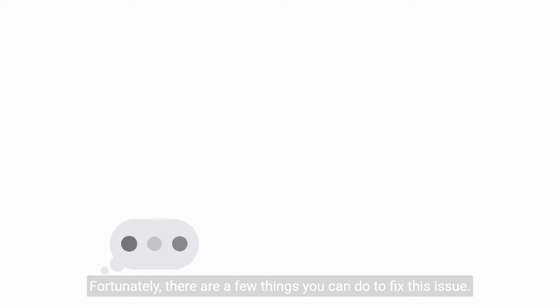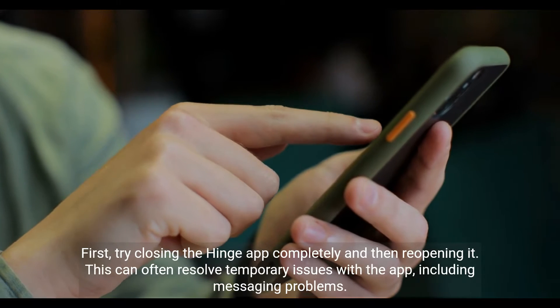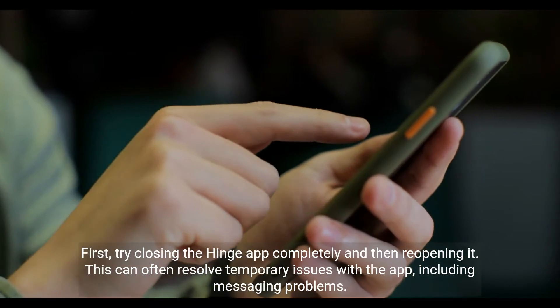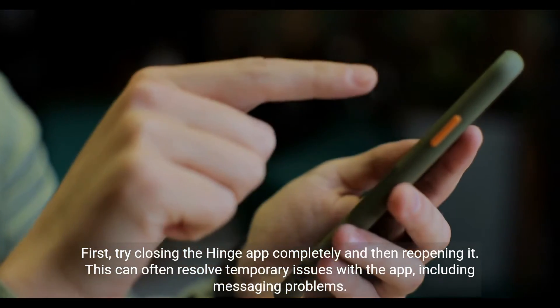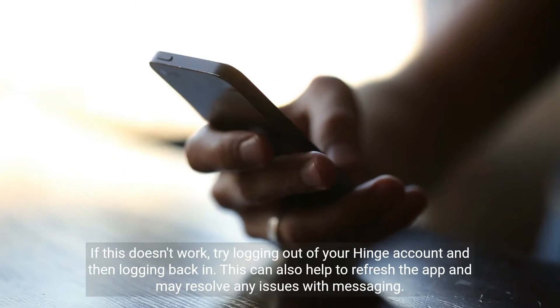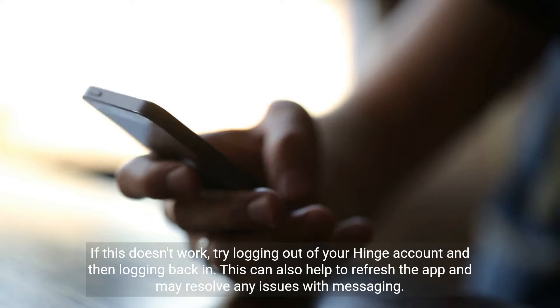First, try closing the Hinge app completely and then reopening it. This can often resolve temporary issues with the app, including messaging problems. If this doesn't work, try logging out of your Hinge account and then logging back in. This can also help to refresh the app and may resolve any issues with messaging.